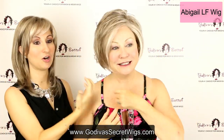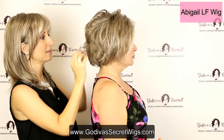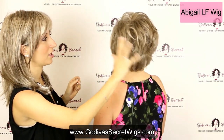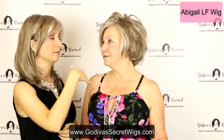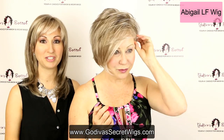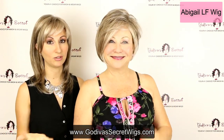Abigail has this beautiful long front, and you'll notice all the way around it has some length, but then it gets a little bit shorter in the back with just some great layers. You'll see that beautiful color running all the way through, and then a lot lighter gray in the front. Beautiful — that looks so good. Really youthful looking style. So that is the Abigail lace front.